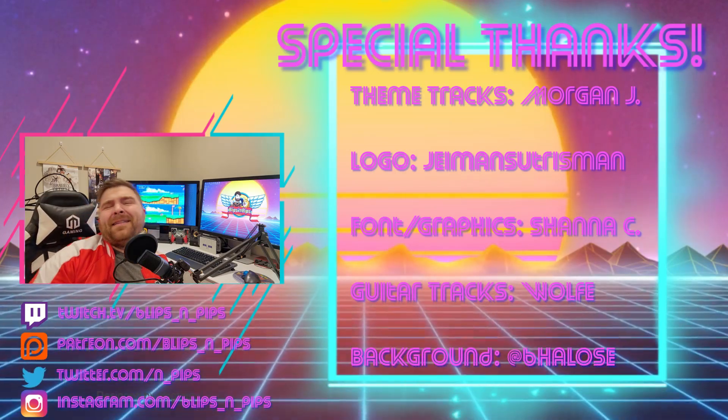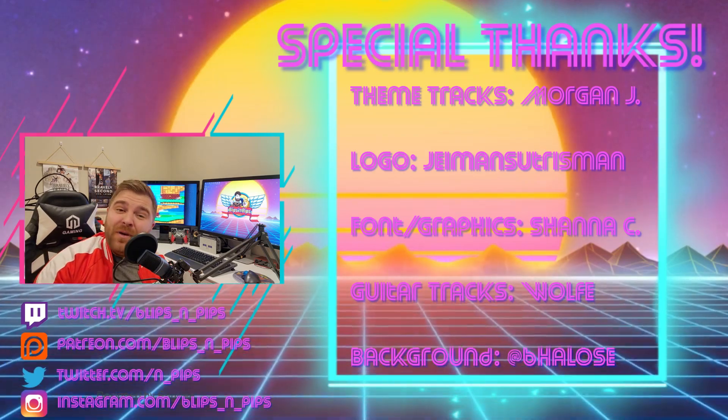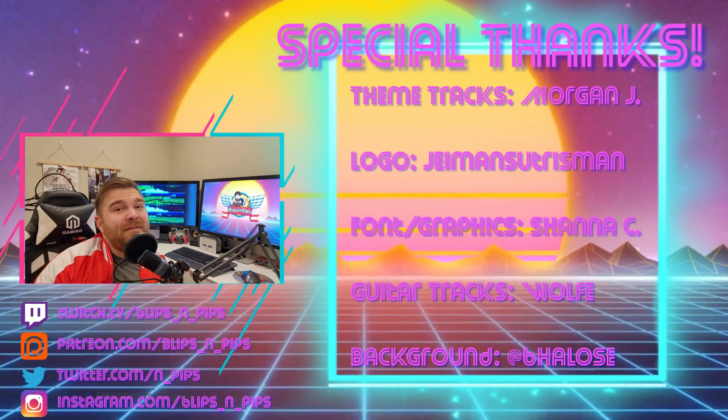You gotta like and subscribe — that'd be super cool. If you haven't, please do. It would be fantastic. And as always, my friends, take it easy.